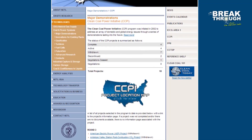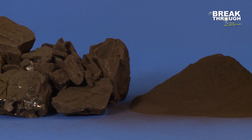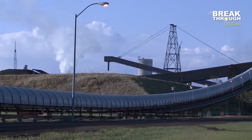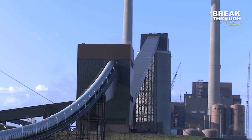Under the Department of Energy's Clean Coal Power Initiative, NETL worked with Great River Energy to demonstrate Great River's state-of-the-art process for improving power production using low-rank coals, such as lignite, common to America's western, midwestern, and southern states. The process is called dry-fining, and Great River Energy is using it to increase operating efficiencies and reduce the emission of pollutants, including carbon dioxide.